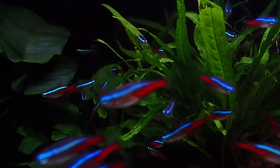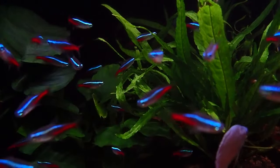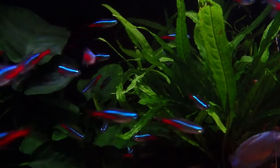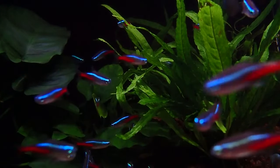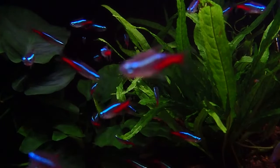The right mix of plants, substrate, and decorations isn't just about the Instagram shot — it's about giving your neon tetras a slice of Amazonian paradise. Let's talk greenery. Neon tetras are used to living in leafy underwater jungles.